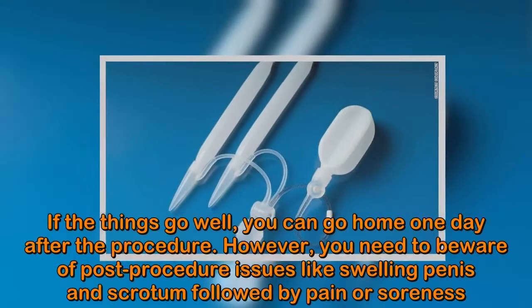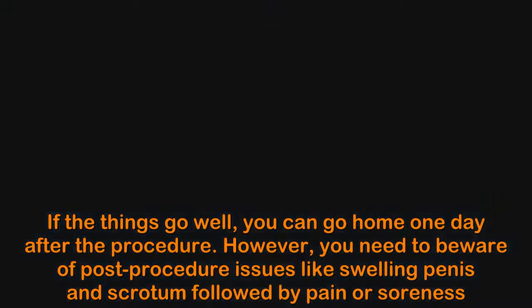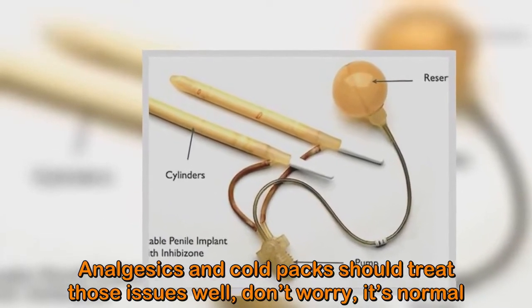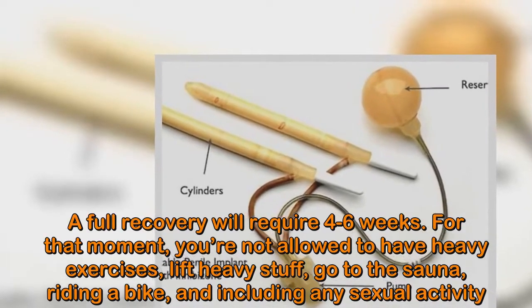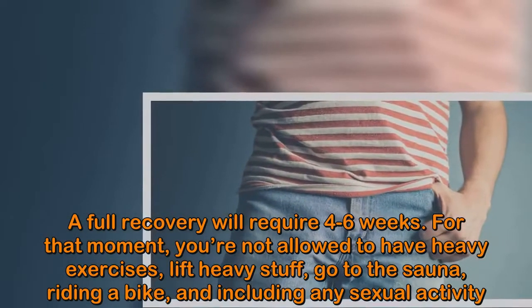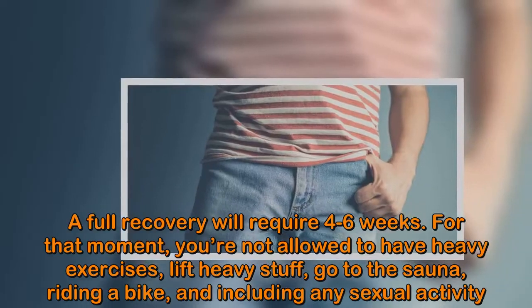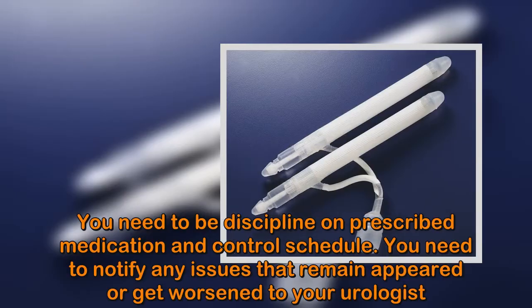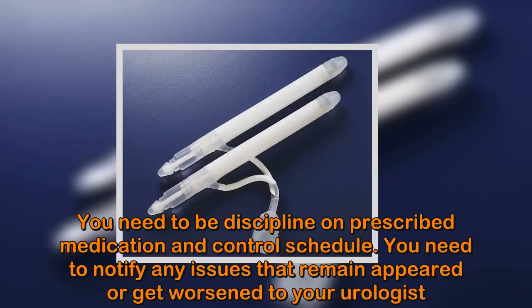You need to be aware of post-procedure issues like swelling of the penis and scrotum, followed by pain or soreness. Analgesics and cold packs should treat those issues well — don't worry, it's normal. A full recovery will require 4 to 6 weeks. During that time, you're not allowed to do heavy exercises, lift heavy objects, go to the sauna, ride a bike, or engage in any sexual activity. Be disciplined about prescribed medication and your control schedule, and notify your urologist of any issues that remain or get worse.